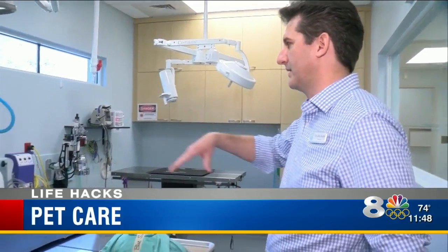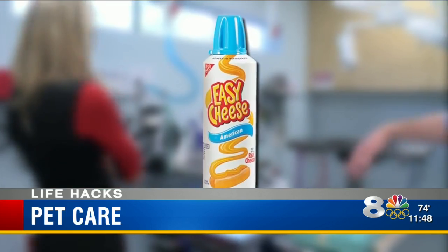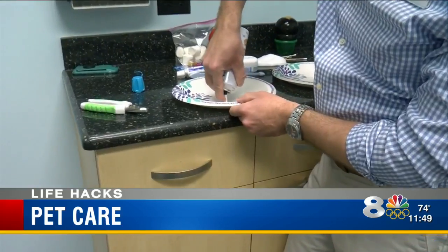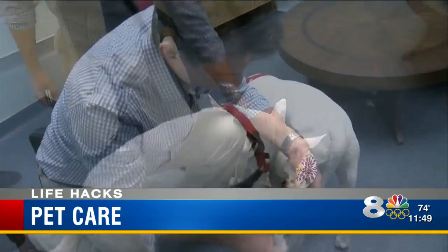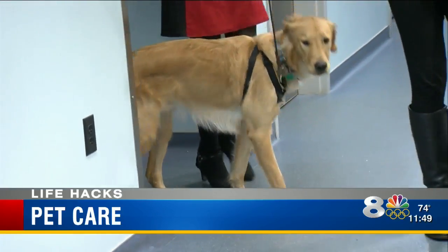Dr. Eric Buckeye at Bayshore Animal Clinic suggests using Cheese Whiz, which is dog-friendly, for a number of things. For instance, if your pup doesn't like its claws clipped, go ahead and put it out on a plate — use it as a distraction. You can sit there and clip his nails.